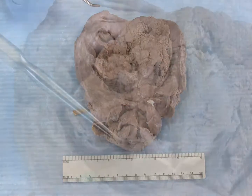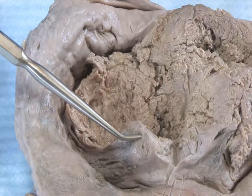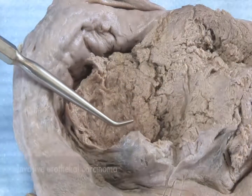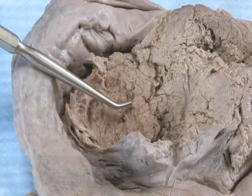This specimen shows extensive involvement by an ulcerated urothelial carcinoma. Aggressive tumors can extend into and through the bladder wall to invade the prostate and surrounding structures. Depth of invasion is an important prognostic factor.